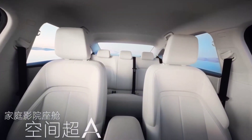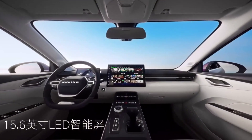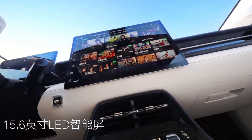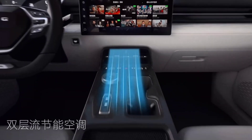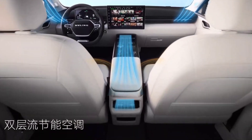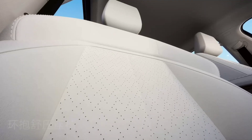Inside, you'll find a minimalist design. The 8.8-inch gauge cluster and 15.6-inch infotainment system running LingOS will act as your assistant with its voice commands. Plus, enjoy surround sound with a sleeker steering wheel and two extra speakers.